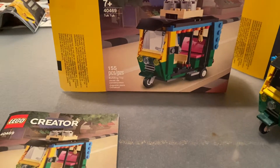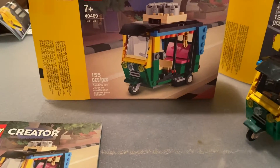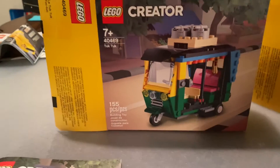Hey guys, welcome to another video. Today I have Lego set 40469, the tuk-tuk. It's part of the collection of the tuk-tuk and the taxi. It's a 2021 set for ages seven and up, and has 155 pieces.